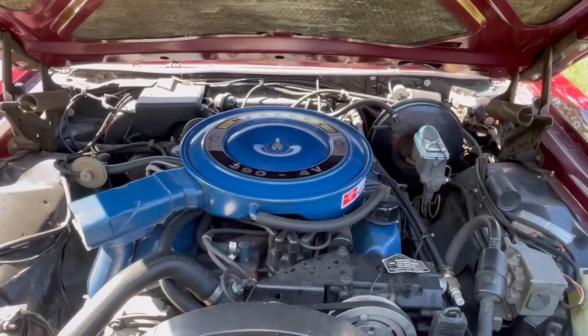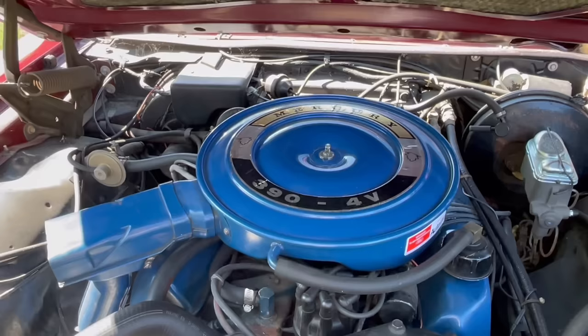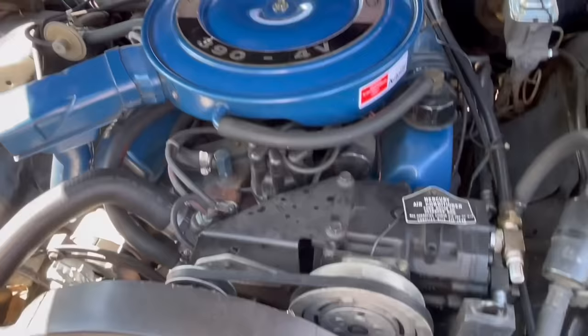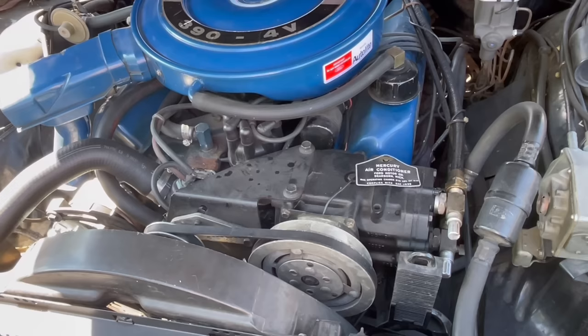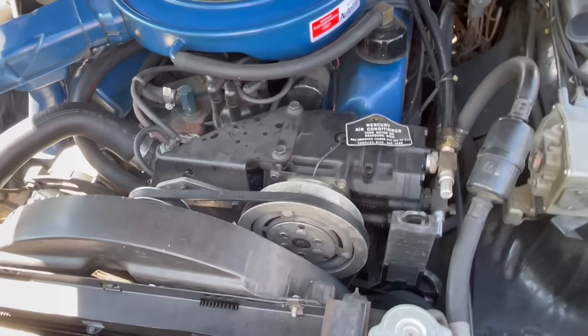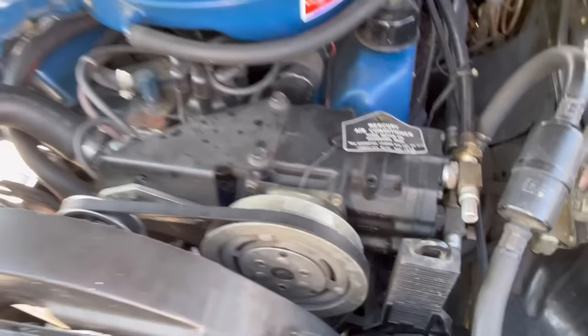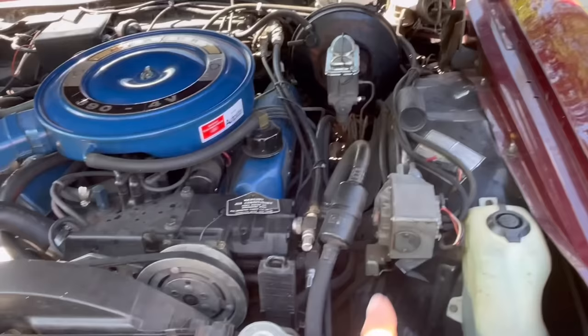Let's take a look under the hood at this 390. Here's the standard premium fuel 390 with a 4-barrel carburetor — Ford's not-so-great Autolite 4300 or Motorcraft 4300. You've also got a two-piston Tecumseh York-style AC compressor that works pretty well, but isn't as good as the GM systems of the era. This system takes 2.5 pounds of refrigerant, while GM systems would take 4 or 4.5 pounds — so just a lot more cooling capacity — but it works fine and is icy cold.